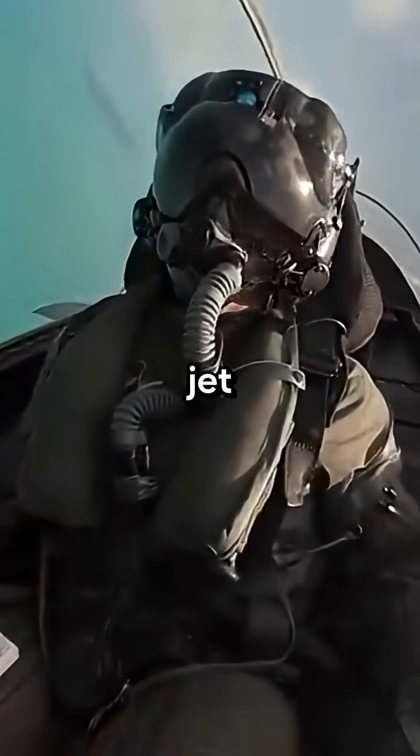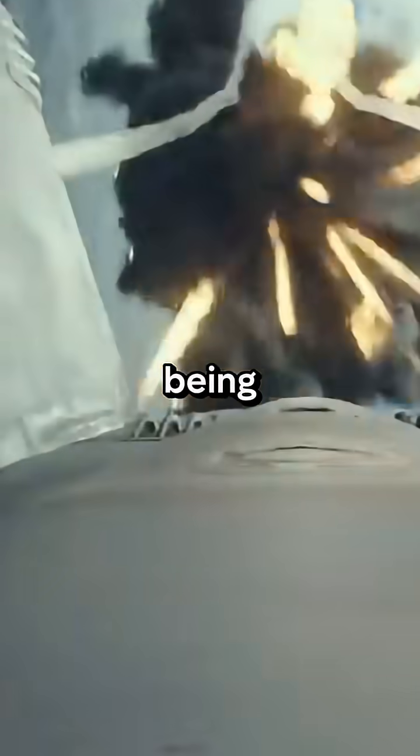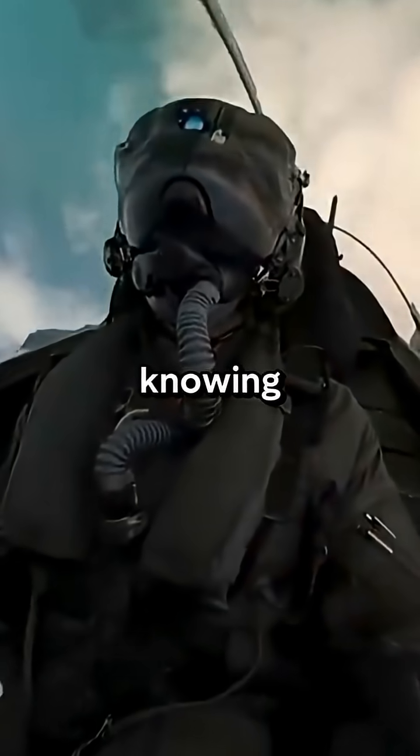When an enemy missile locks onto a fighter jet, what can the pilot do to stop being hit? There are only a few options, and knowing them could save your life.